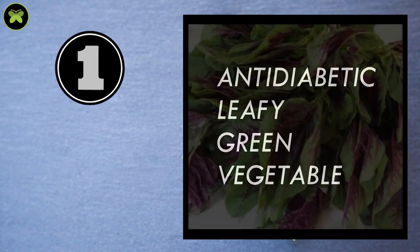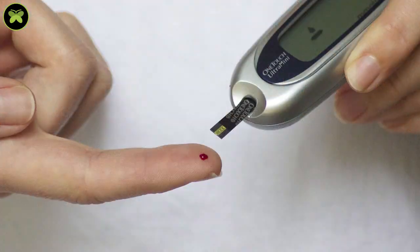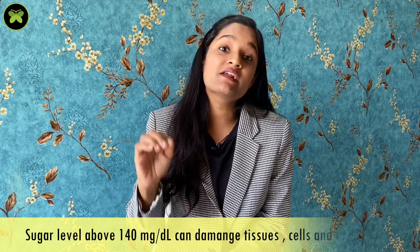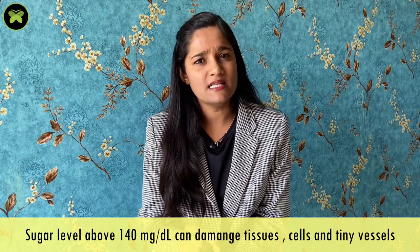The first leafy green is Amaranth. This is very helpful to improve insulin resistance and it protects your cells and tissues from damage. Whenever your sugar levels are above 140, the time for which they are above this level, they start damaging your tissues, cells and tiny vessels by oxidation process — and here starts the damage of tiny vessels of your retina, kidney and heart.